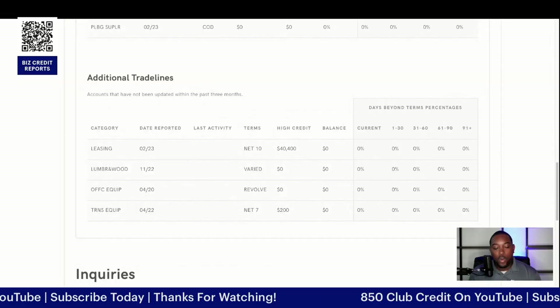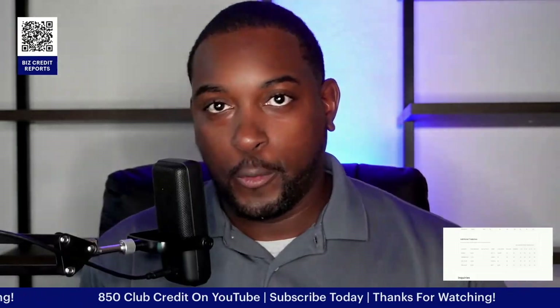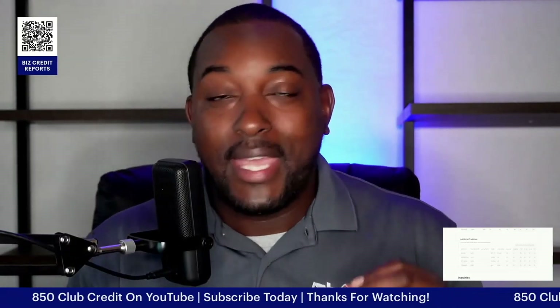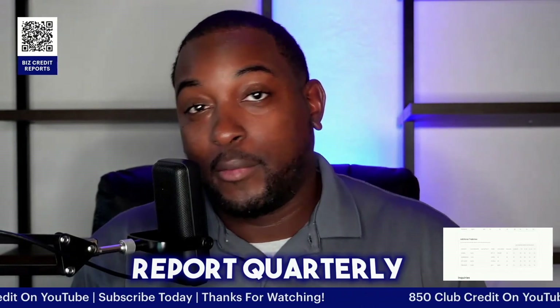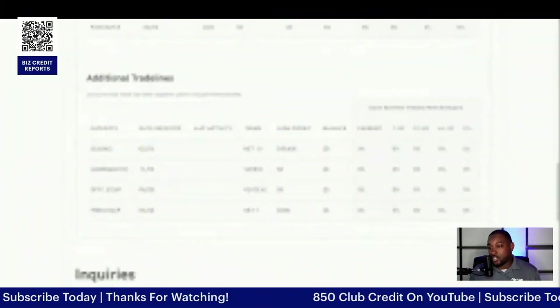Why is that important? Not every single credit bureau is going to update like personal credit bureaus do. Personal credit bureaus update every single month, and it's very rare that they do not report unless the account is closed. With business credit, however, they don't have to report every single month — some report quarterly, some report monthly. You want to make sure that you're checking this quite frequently so you know exactly what's showing up and what's not.